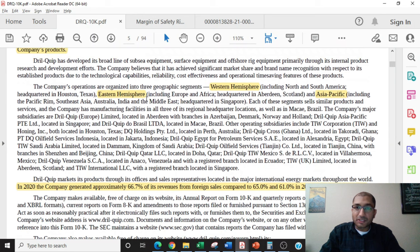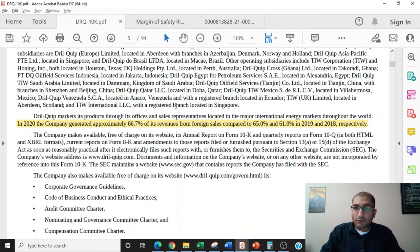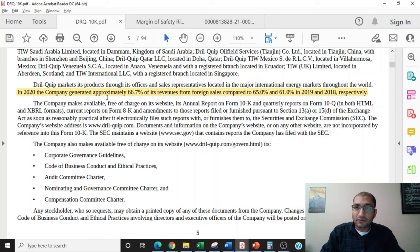DrillQuip is organized in three geographic segments: the Western Hemisphere, which includes North and South America; the Eastern Hemisphere, which includes Europe and Africa; and Asia-Pacific, which includes the Pacific Rim, Southeast Asia, Australia, India, and Middle East. The company points out that in 2020, it generated approximately 66.7% of its revenue from foreign sales, compared to 65% and 61% in 2019 and 2018 respectively. This shows that DrillQuip has good exposure to the international market.